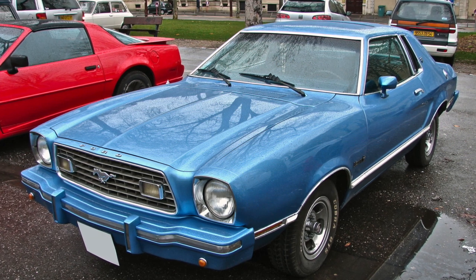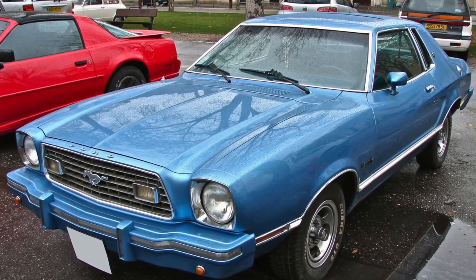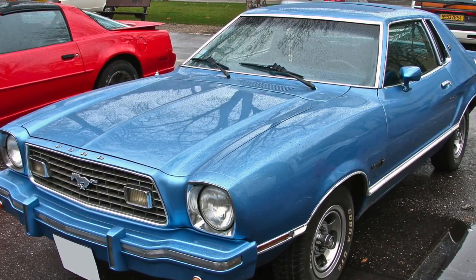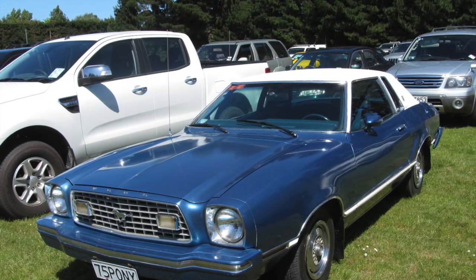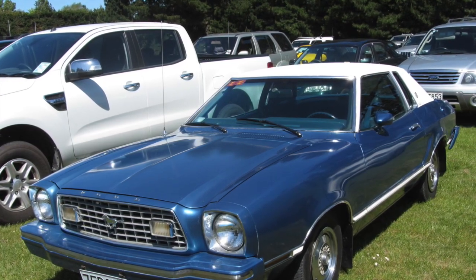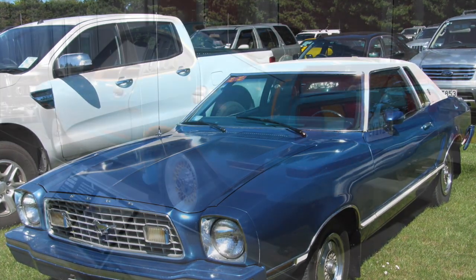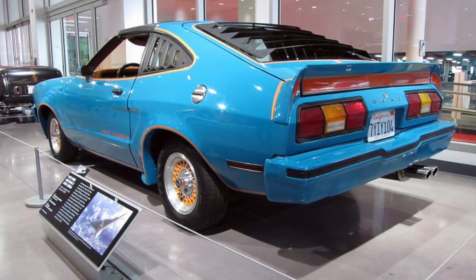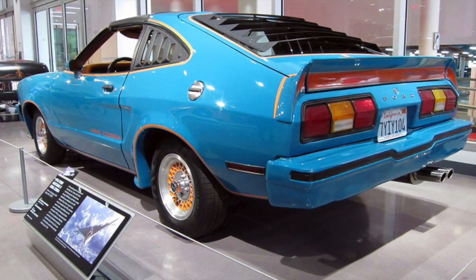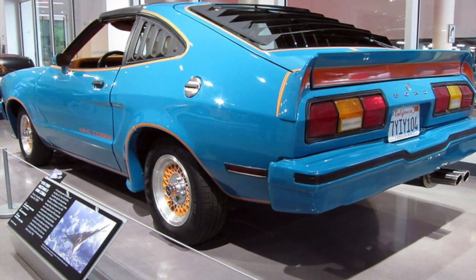Welcome to our video on the Mustang 2, the often overlooked second generation Mustang that debuted in the mid-1970s. While it may not have the same reputation as the original Mustang or some of its successors, the Mustang 2 was a significant departure for the iconic muscle car. In this video, we'll explore 15 fascinating facts about the Mustang 2, from its humble beginnings as a response to the energy crisis, to its unique design and features, to its enduring legacy among Mustang enthusiasts. So buckle up and get ready to discover the forgotten Mustang.